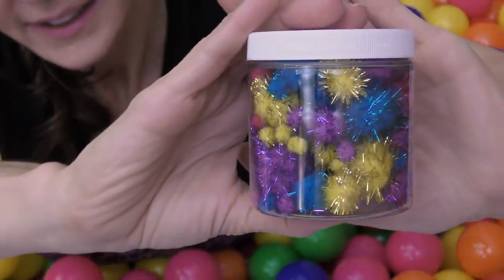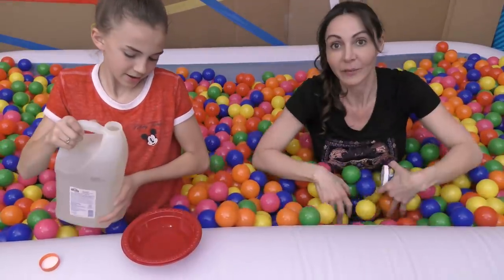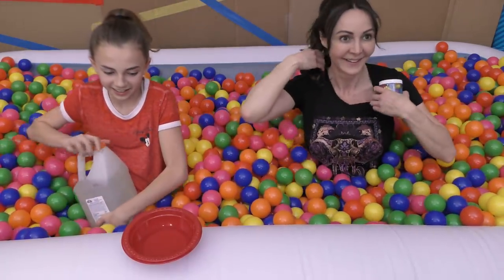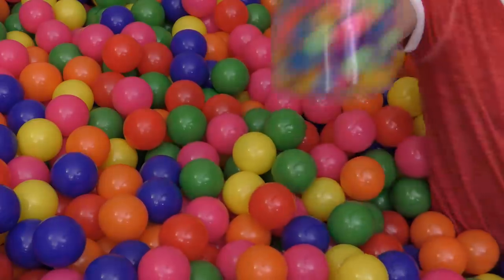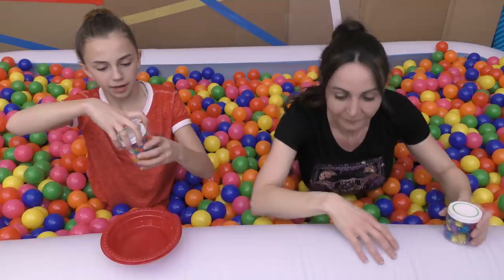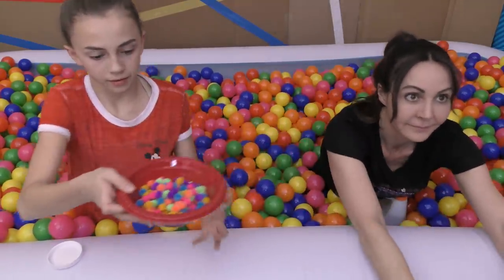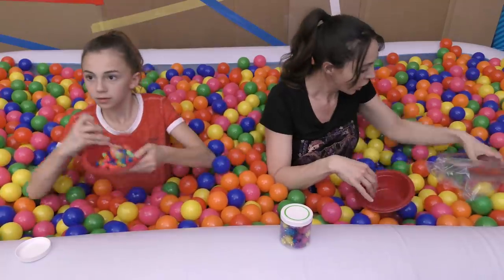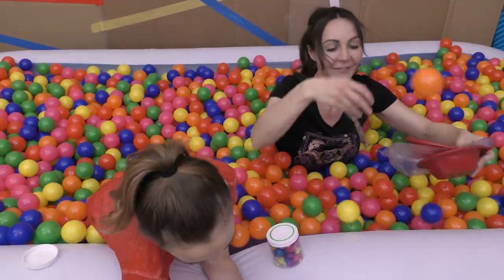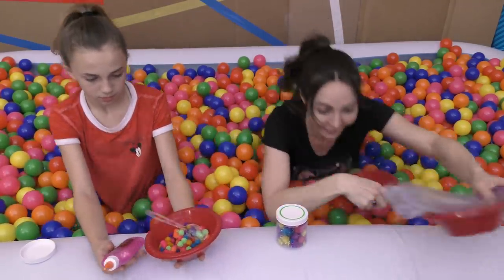I'm starting with my clear glue! This is very risky — that's what's risky about doing this in a ball pit. Freeze! Got it! Now I'm going to put these little guys in there. I'm going to make ball pit slime in a ball pit because these pom-poms look like the ball pit! My spoon fell in the ball pit and I found it — I actually found something!